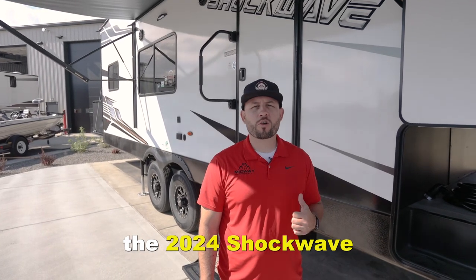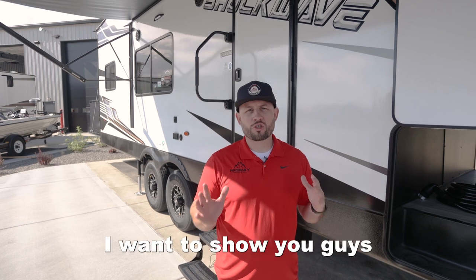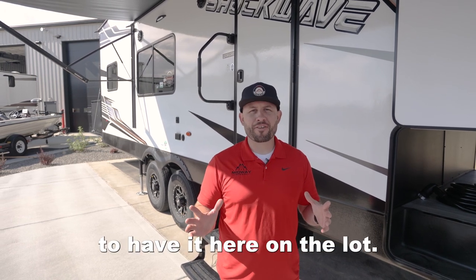Right behind me we got the 2024 Shockwave 30FW GDX. I want to show you guys the new features that it comes with. We're really excited to have it here on the lot.